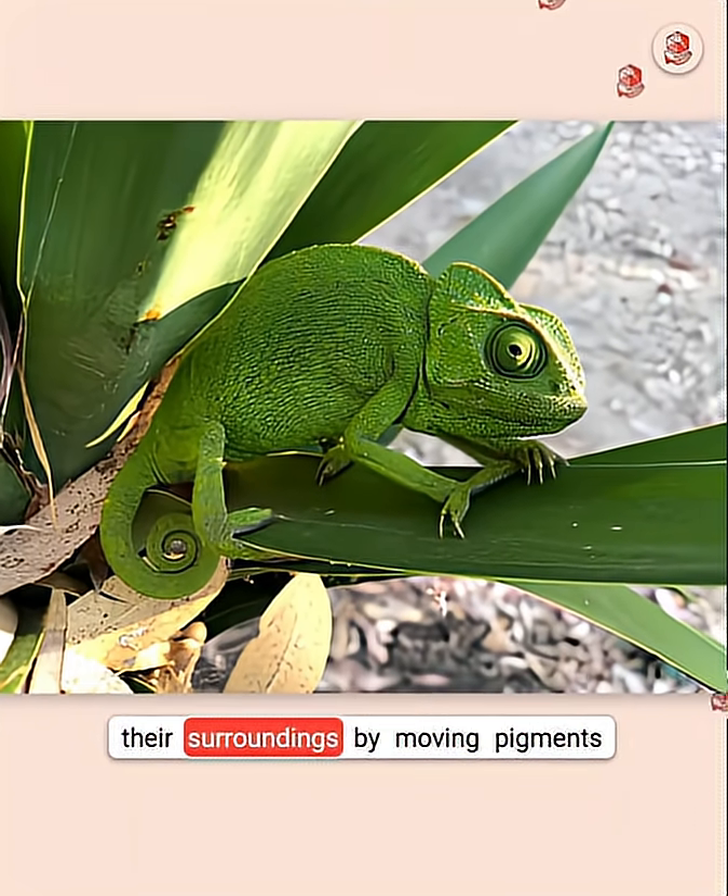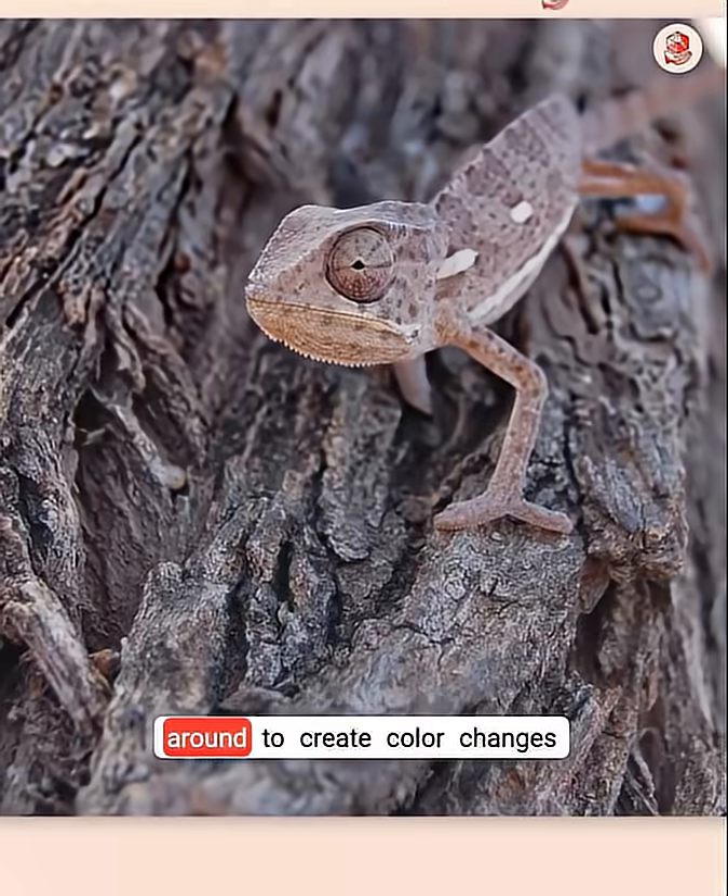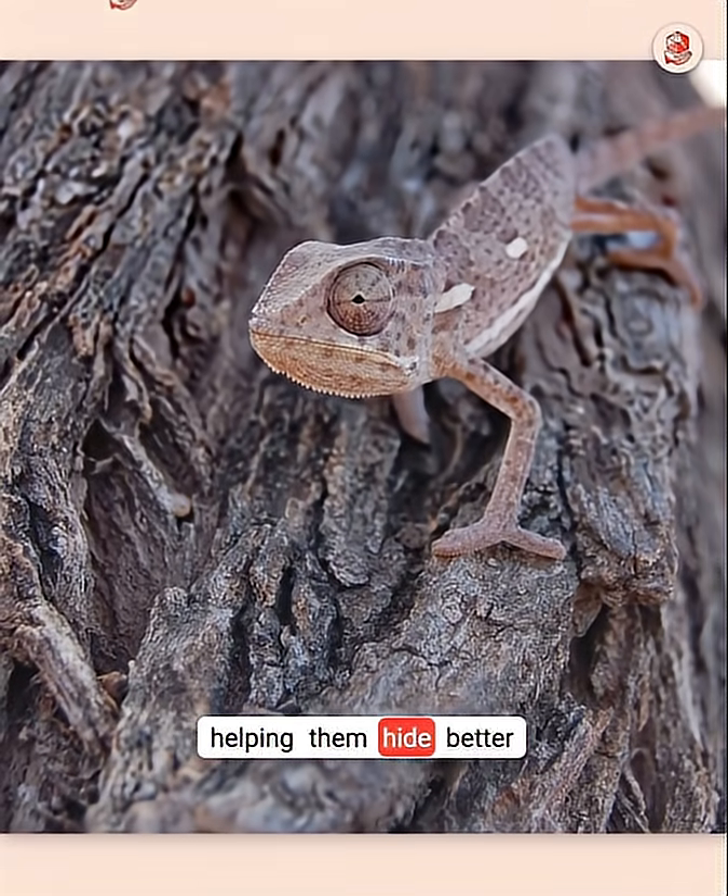Chameleons change colors to match their surroundings by moving pigments around to create color changes, helping them hide better.